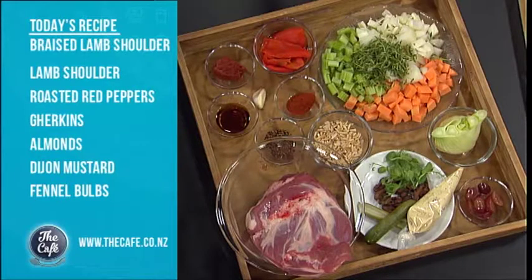Mark and Ganesh have lamb on the menu. Today they are cooking a lamb shoulder with a beautiful romesco sauce and a mustard sour cream. It's great to have Ganesh back in the cafe kitchen.